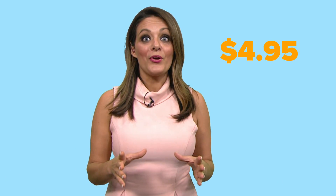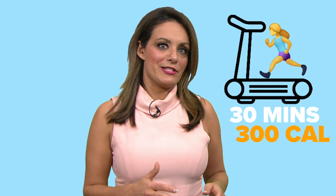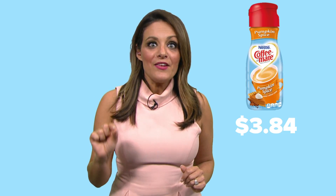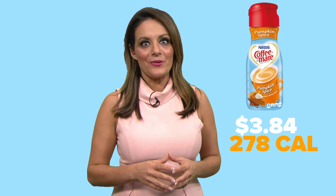So at Starbucks, you'll spend $4.95 for a tall PSL. And you're going to have to run on the treadmill for 30 minutes to burn all 300 calories for your trendy treat. If you switch to pumpkin spice creamer instead, you'll save $3.84 a cup and 278 calories too.